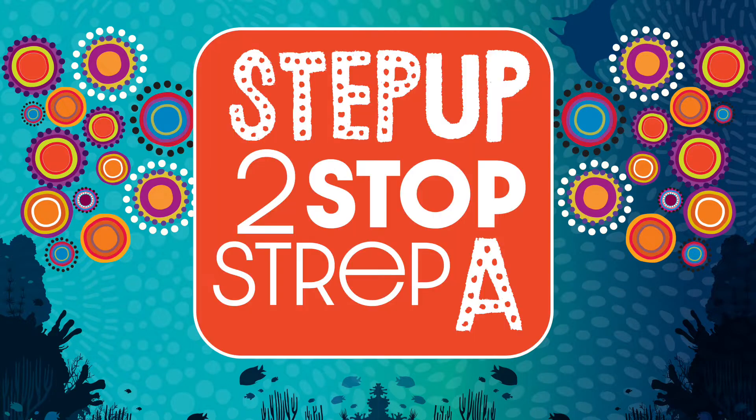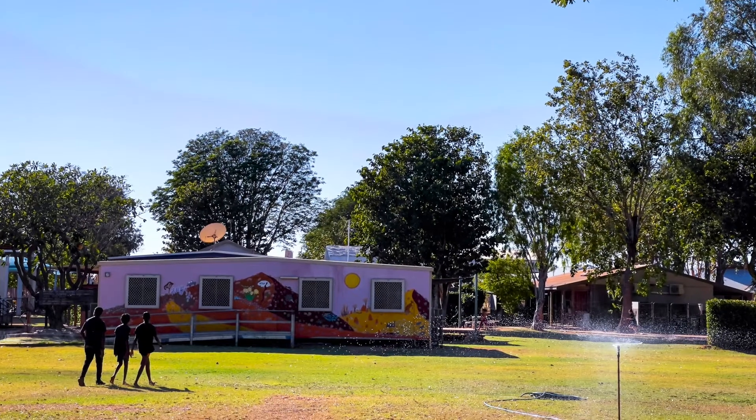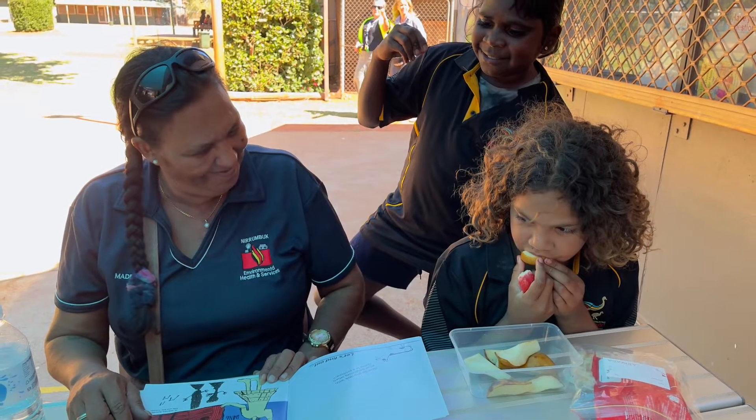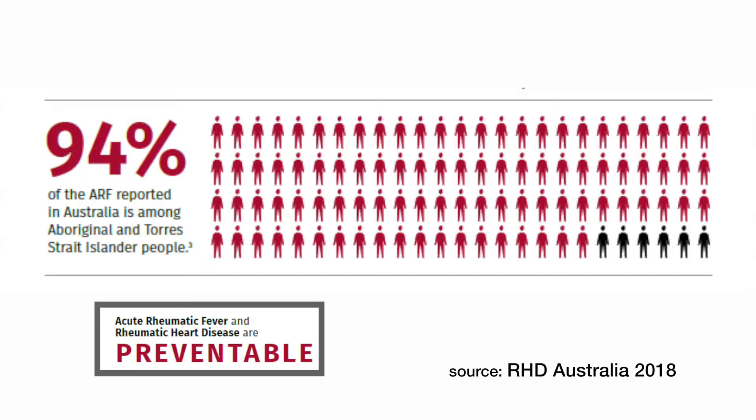In the Kimberley, we are stepping up to stop Strep A and end rheumatic heart disease because Aboriginal people in Australia are suffering from rheumatic heart disease too young and needing heart surgery. And it's a big problem. Australia is supposed to be a good, lucky, wealthy country, but we've got some of the highest rates of rheumatic heart disease in the world.